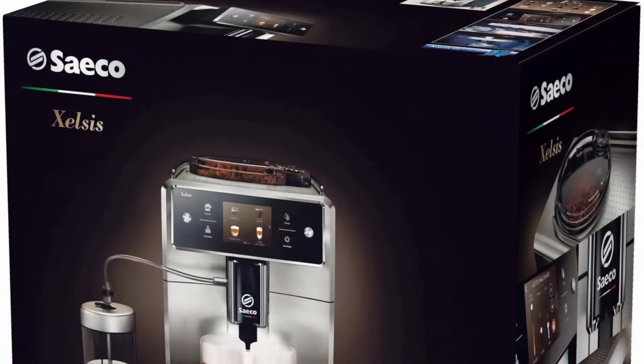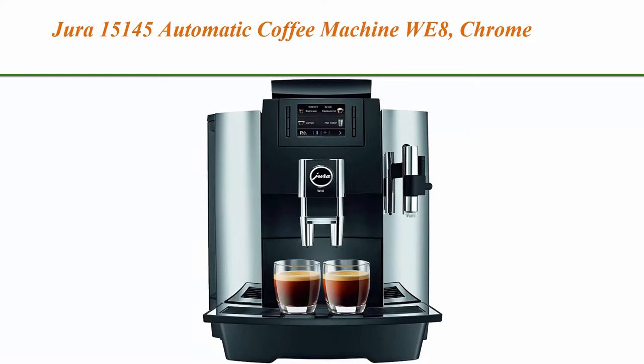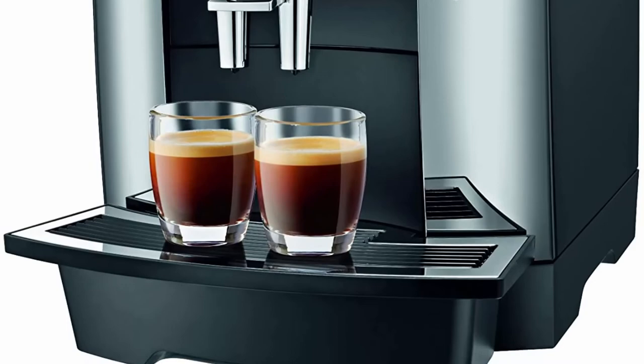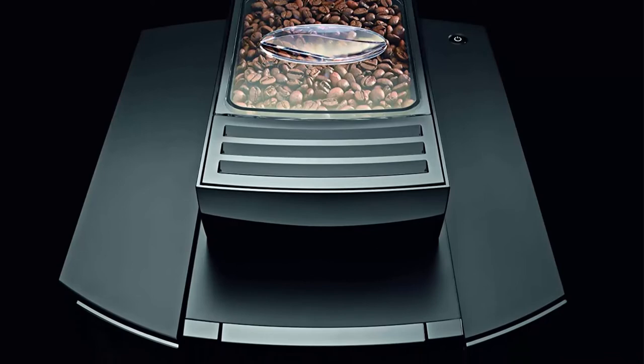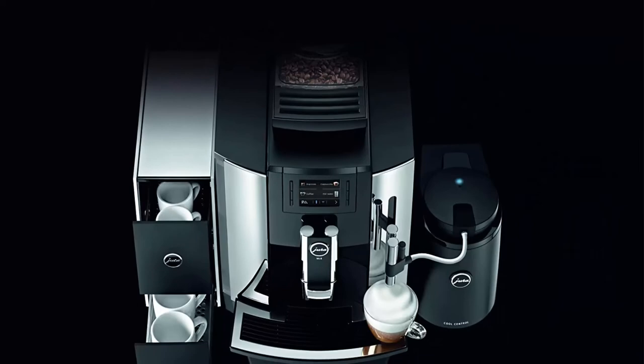Top 4: Jura 15145 Automatic Coffee Machine WE8, Chrome. One-touch operation prepares 12 barista-quality specialties including espresso with Jura's exclusive pulse extraction process, coffee, cappuccino, flat white, and latte macchiato. The fast and precise Aroma G3 conical burr grinder grinds whole beans to optimum fineness. Jura is always freshly ground, not capsuled — fresh taste with very limited waste. Ideal for small offices and self-serve coffee bars, with a 101-ounce water tank and 17.6-ounce bean container.